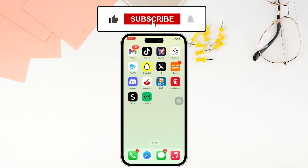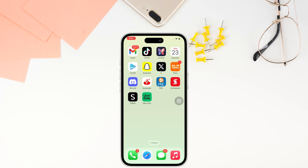If you found the video helpful, smash that like button, comment if you have any queries, and be sure to subscribe to our channel Login Giants for similar helpful tutorials. See you on the next one.